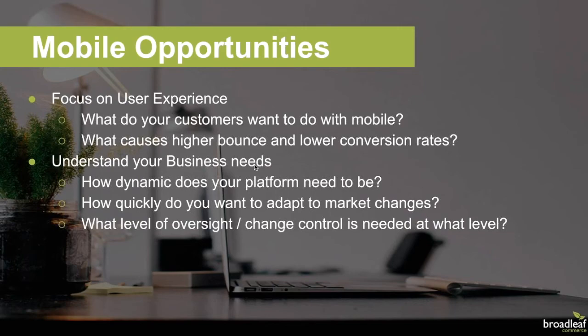We see a heightened focus on mobile-specific user experience. Not only retailers, but also B2B clients are focusing on things such as personalized content, unique mobile flows, and a variety of third-party information from both legacy and new third-party elements. It's important to have a platform for change like Broadleaf and to know how involved different levels of the organization need to be, both now and in the future.